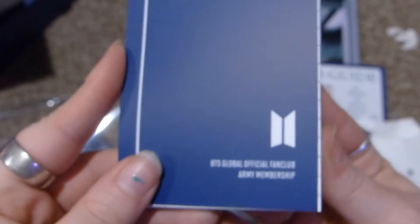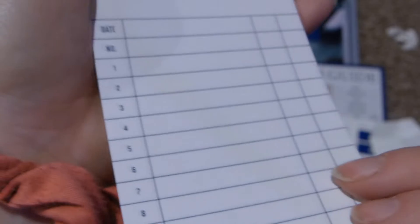And this is like a little memo pad thing — a to-do memo pad. It says 'BTS Global Official Fan Club Army Membership,' and then it's got a thing here with date and number, so all the pages are the same.